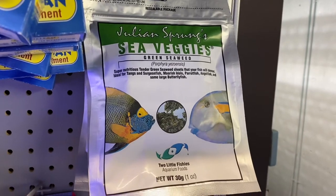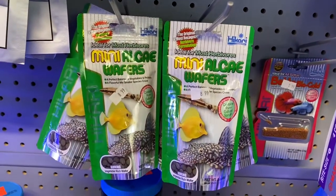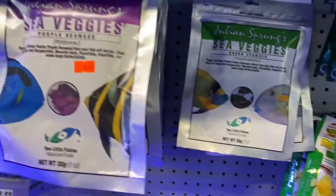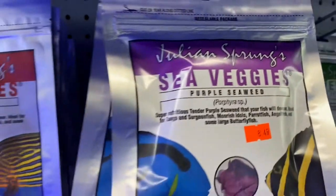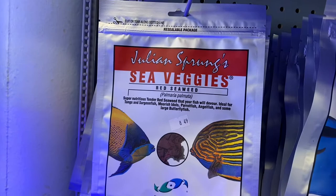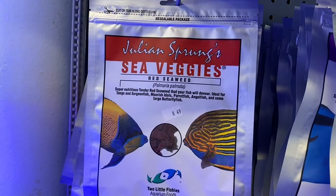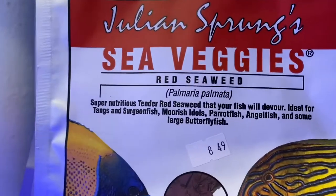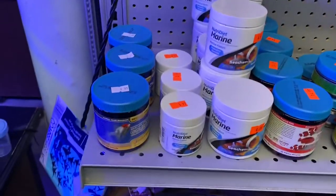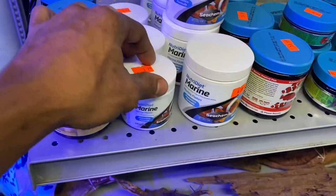On to the dry foods — we have some algae sheets. If you have a tang, an angelfish, or any herbivore fish, you need to feed them algae in some form. I'm not a big fan of algae wafers, but these nori clips and nori sheets — you put them on a clip, put them in your tank, and trust me, those herbivore fish really need them and benefit tremendously from them. And if you're busy, you can throw that in the tank and kind of forget about it.